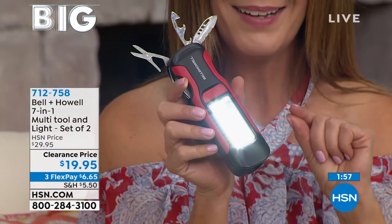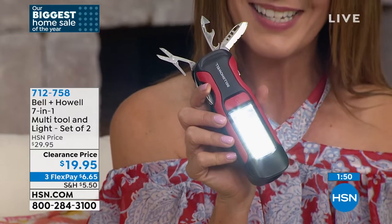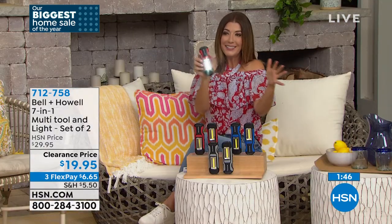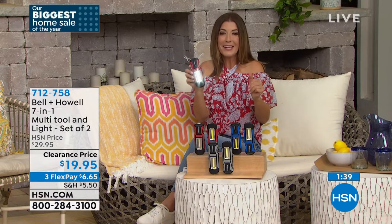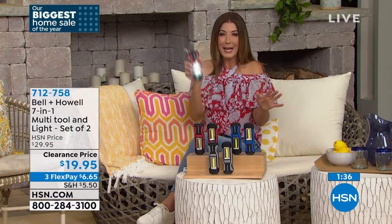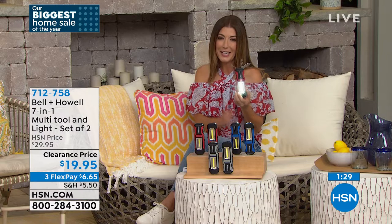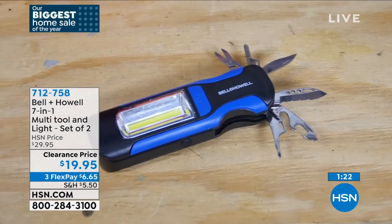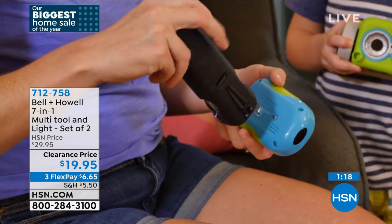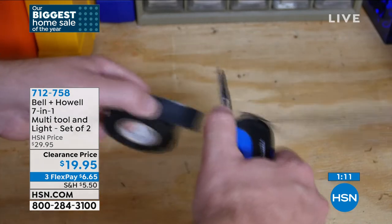The host shares she could have used this in Colorado staying in cabins where the bathroom was in a separate cabin — black bears, moose, and coyotes outside at night. Luke confirms it's ideal for any emergency kit. Recap of the seven tools: scissors, knife, can opener, bottle opener, screwdriver, pocket knife — all with a belt clip and three light modes: spotlight, work light, and flashing light with siren. Perfect for every day and emergencies.